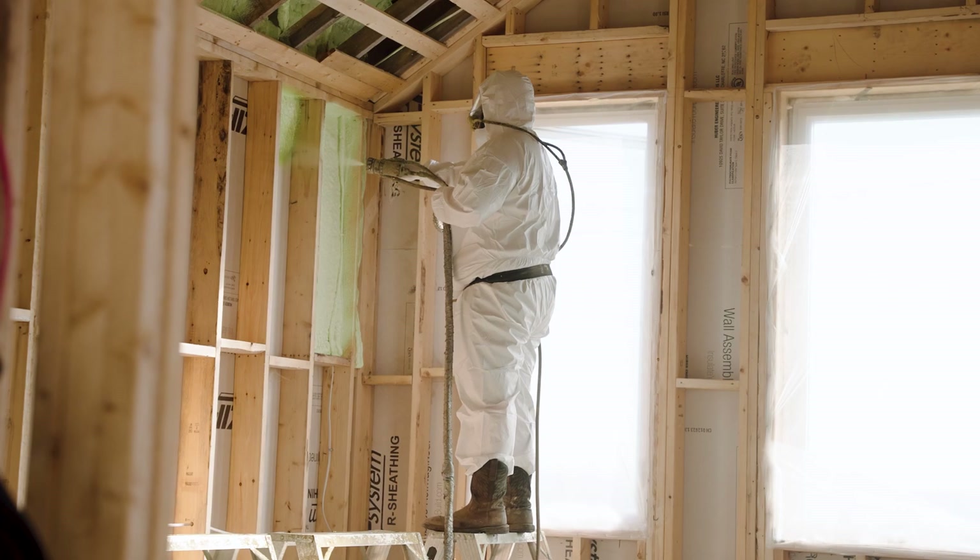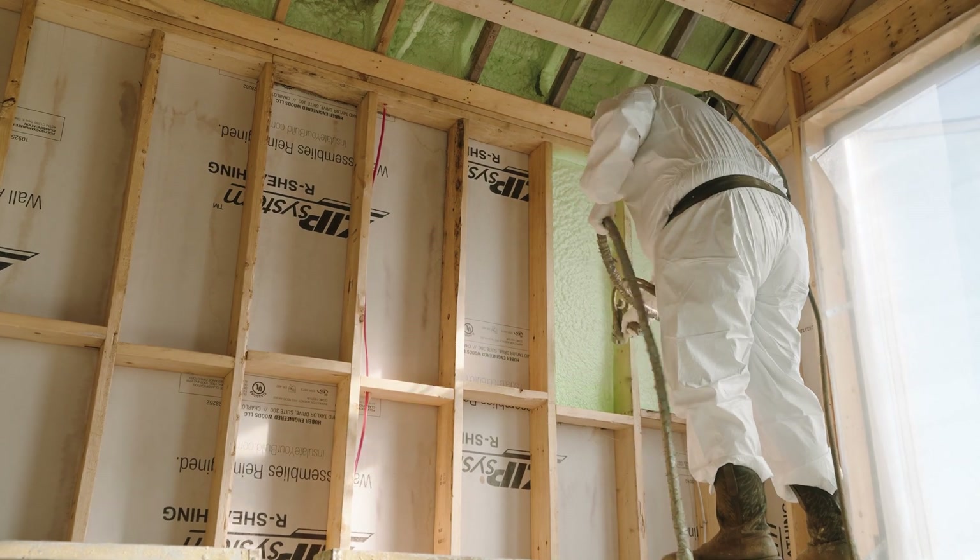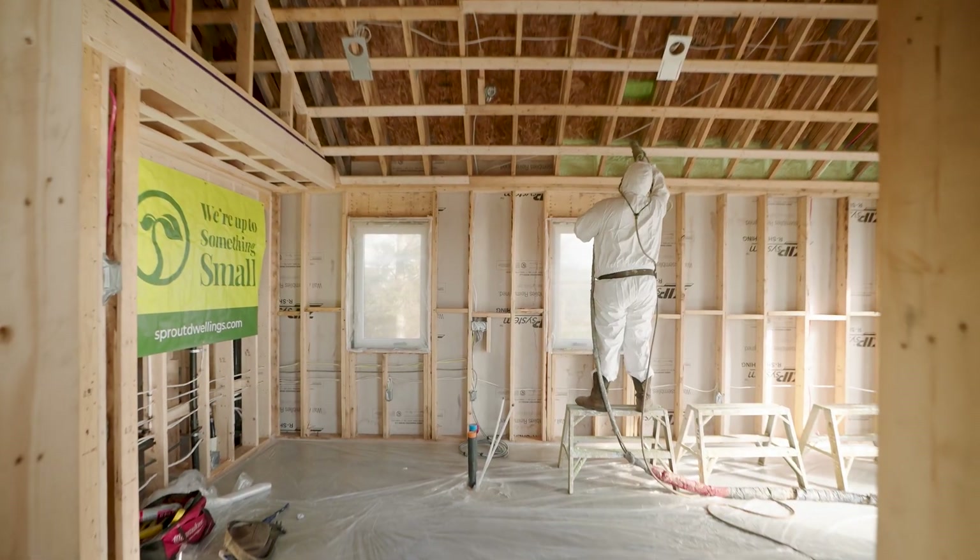When we do a cost analysis on spray foam insulation, we like to look at the long-term savings that the project will have due to the higher R-value and the effectiveness of the spray foam. So a lot of times spray foam insulation can actually be cheaper than traditional forms of insulation.